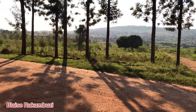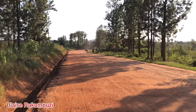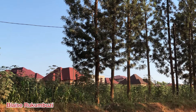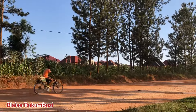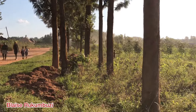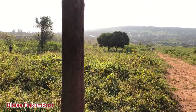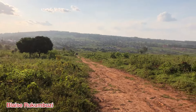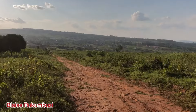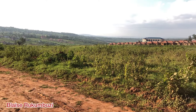All these lands have documents. This is one of the best plots we found here.